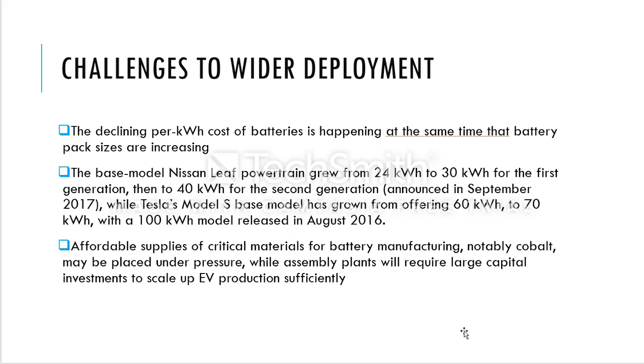In summary, the affordable supply of critical materials for battery manufacturing — notably cobalt — may come under pressure, while assembly plants will require large capital investment to scale up EV production sufficiently. That's it for today's video. I'll keep posting more about this Harvard study, split into several videos so viewers can get the full benefit without having to read through the entire article. Give it a like, subscribe if you haven't already, and thanks for watching.